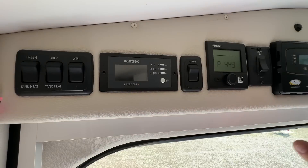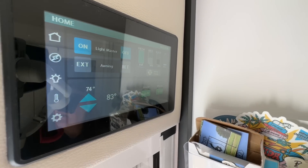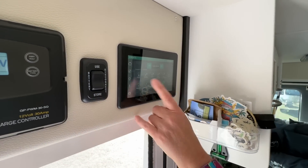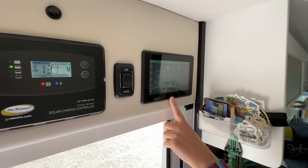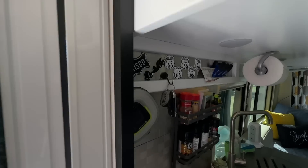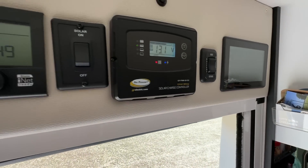These are all your control panels — you have a Firefly. Tanks, AC, lights — all in here. The lights are dimmable, and I do have the LEDs under here on. You can just barely see them right now, but that's so nice at night.